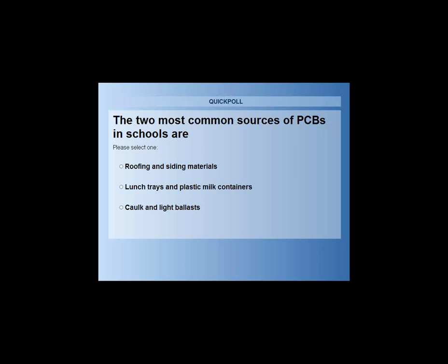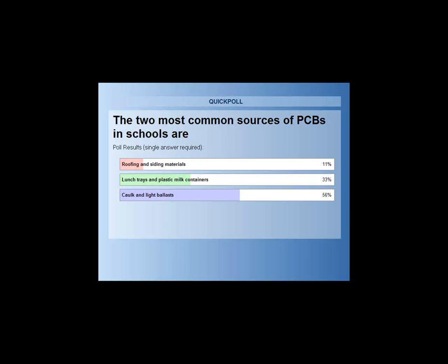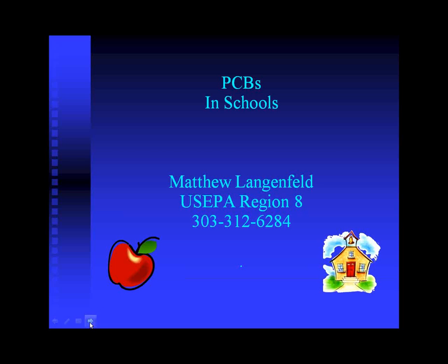The next question we have for you on PCBs is: what are the two most common sources of PCBs in schools? Is it roofing and siding materials, lunch trays and plastic milk containers, or caulk and light ballasts? I'm going to move on to my PCB presentation. My contact information is on the front page, and at the end I'll have contact information for a PCB expert.